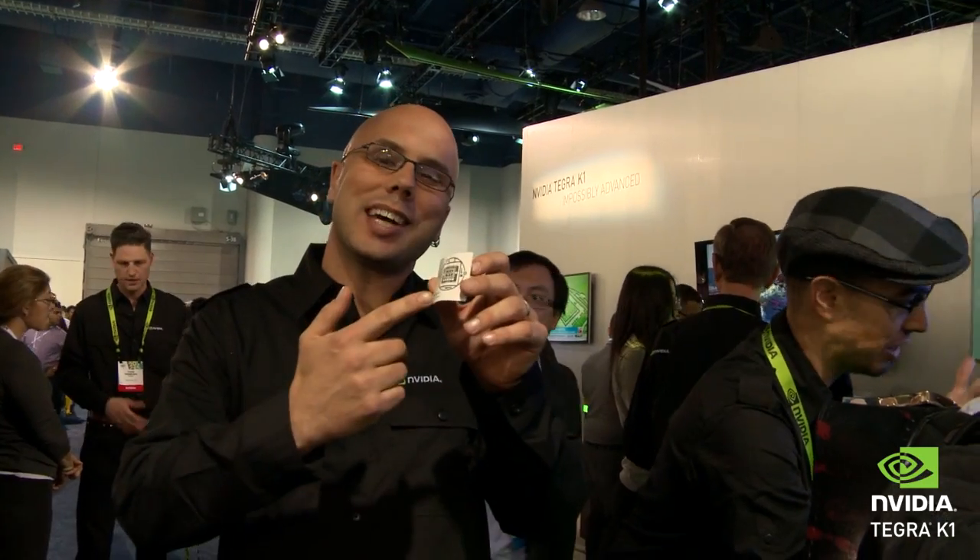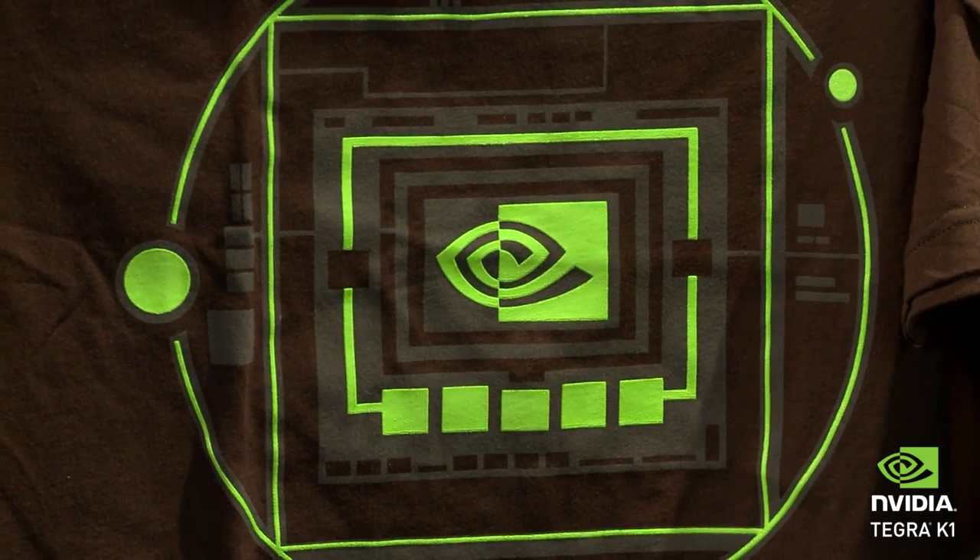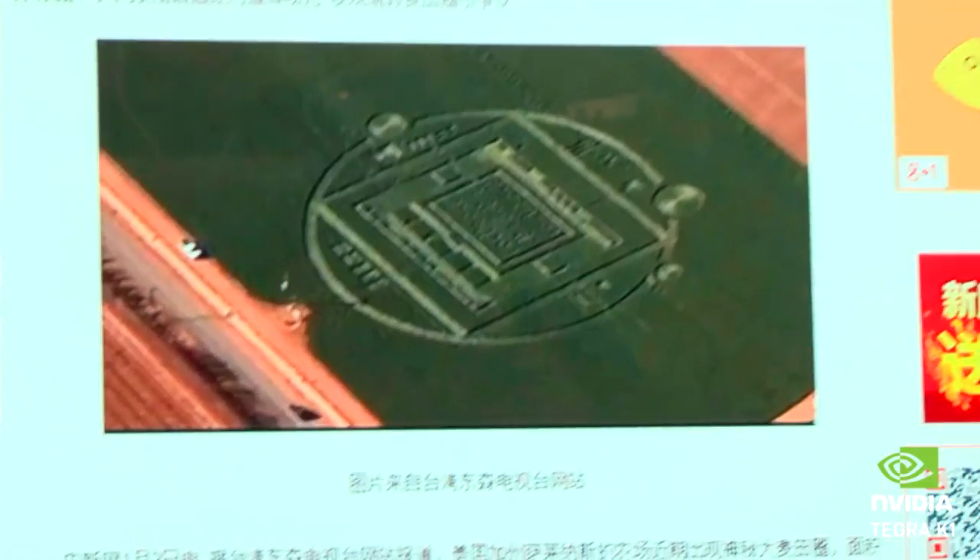Hey, what is going on everybody? I'm Noah with NVIDIA. I'm here in Las Vegas at the NVIDIA booth. We've got tattoos, we've got t-shirts, there's a big brouhaha about a crop circle, but most importantly we've got the impossibly advanced Tegra K1.